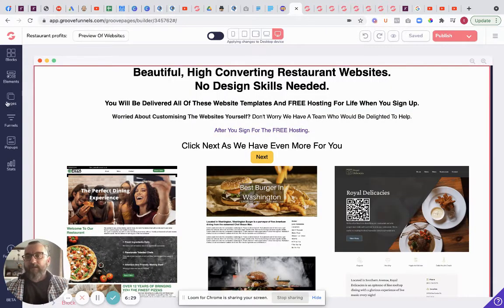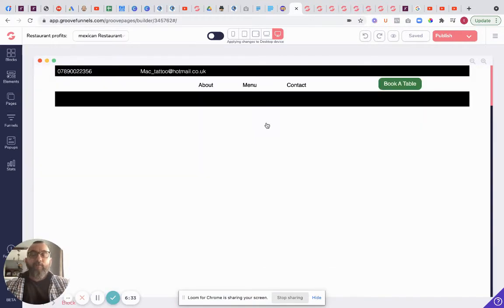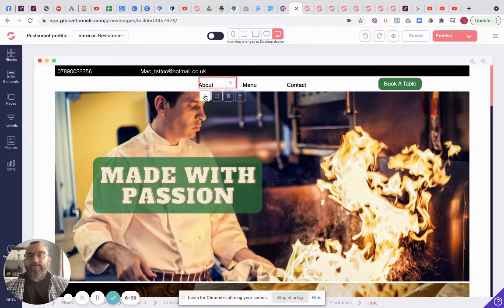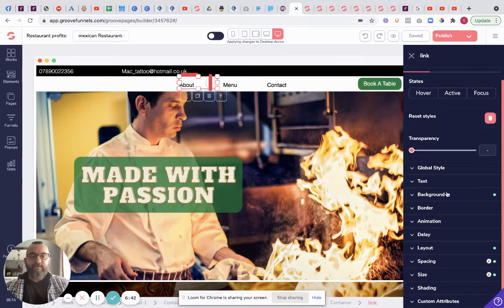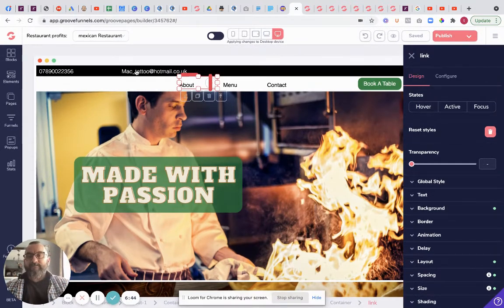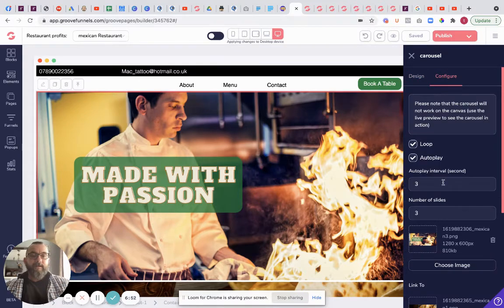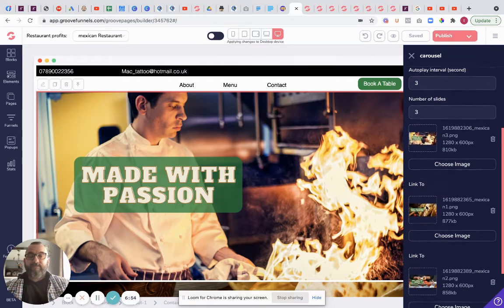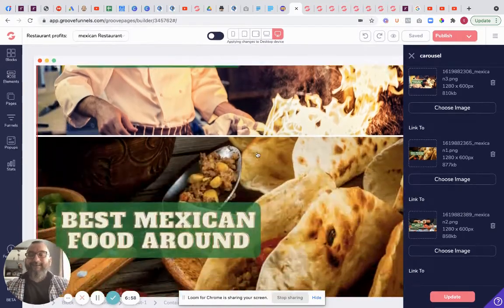Now this is the actual building part - this is if you want to go in and build it yourself. Really simple: all you need to do is click on the little pencil icon and it gives you all your options - text, link, global style, borders, animation, all the rest of it. This particular section is a slideshow - click on configure and it shows you the exact slides. You've got number of slides - just set to three, pop them in and that's it. Really easy.